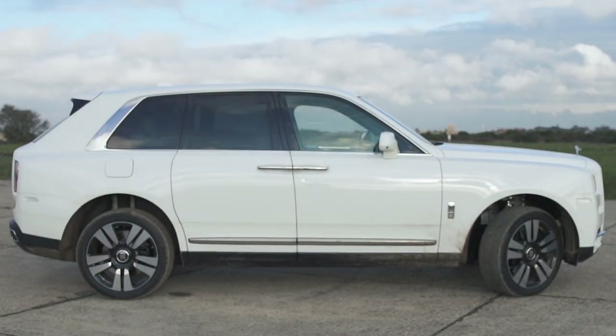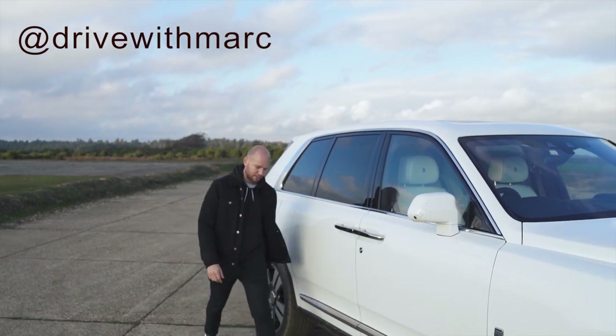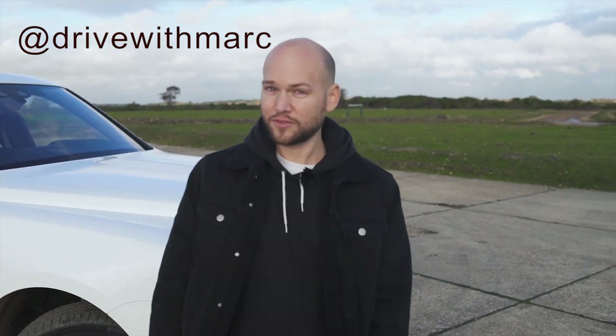Hello, welcome to the Rolls-Royce Cullinan. You can't see me because it's bloody massive. Look at the size of the thing! I reckon it's about five paces long, and that's very big.